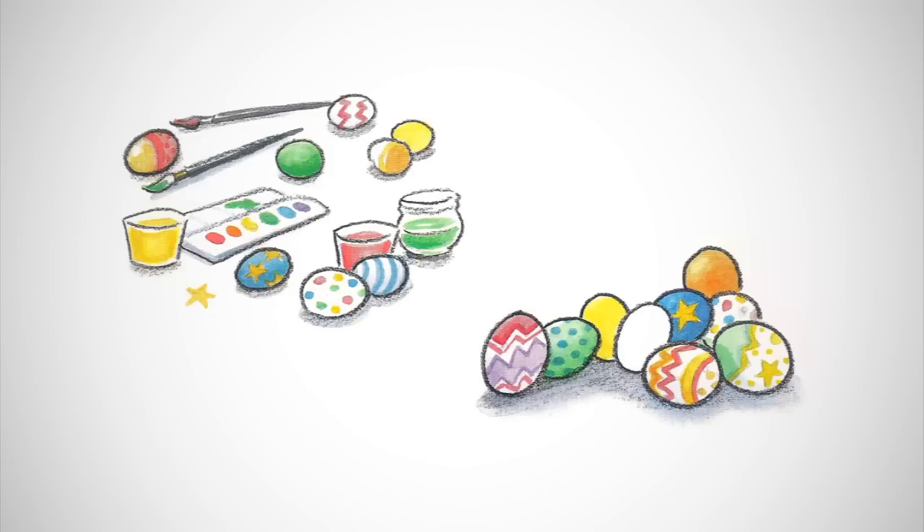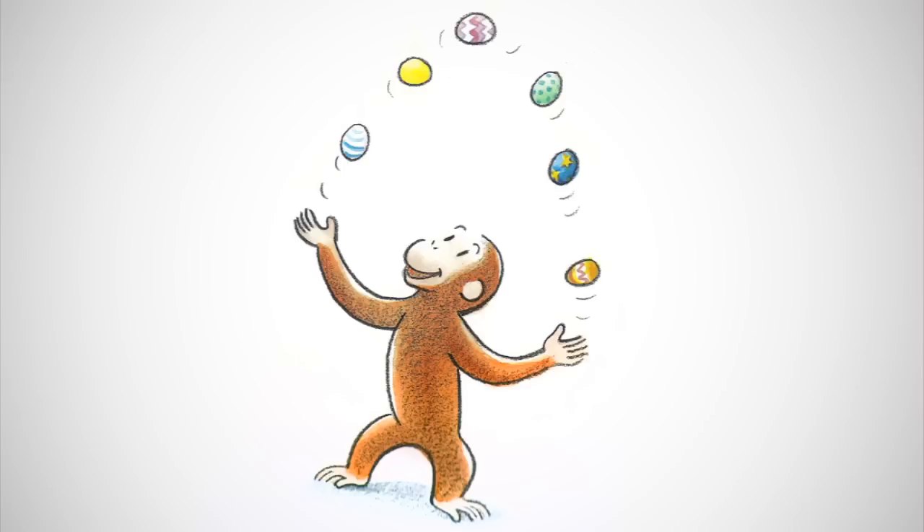He dyed eggs as only a monkey can, four at a time. Then he painted the eggs with swirls, with polka dots and with stars. They looked like brightly colored balls. George could not resist. He even juggled them.